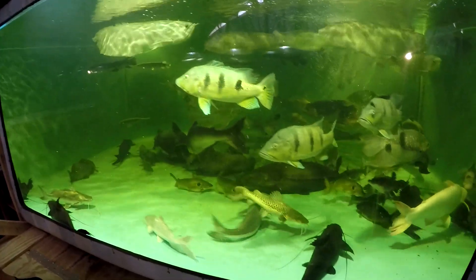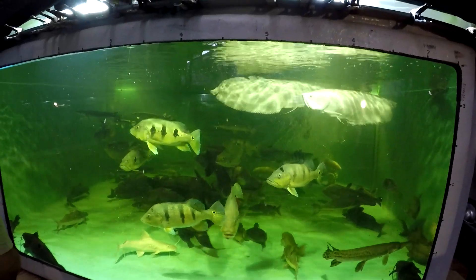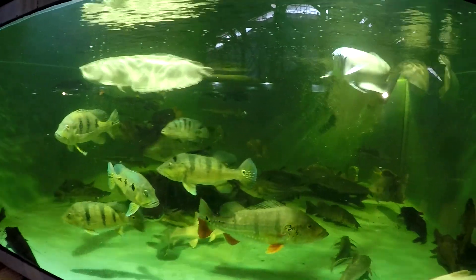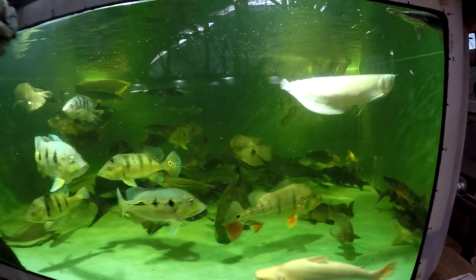They always look bigger when you look at them from above; when you go into the tank they look smaller. Fish in the tank usually appear smaller than they are. Every time I pull out a fish, it's usually a few inches to even half a foot longer than I thought it was.